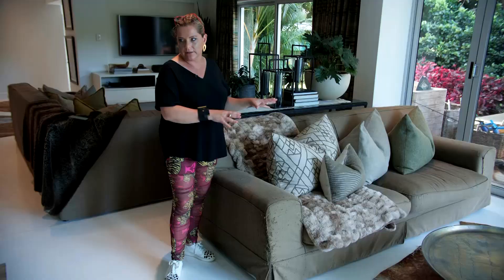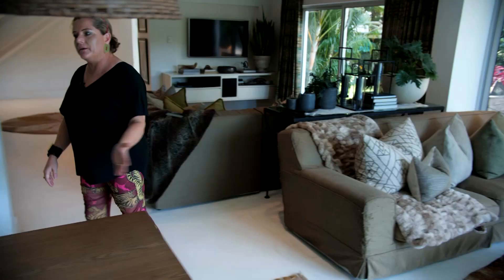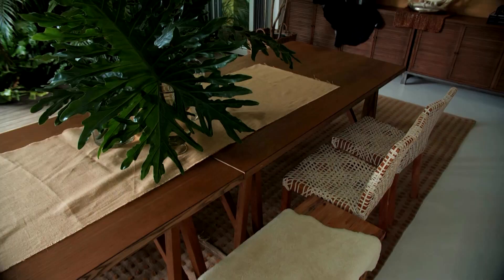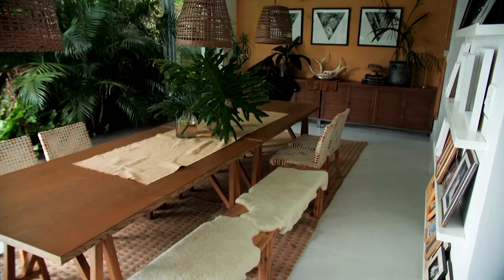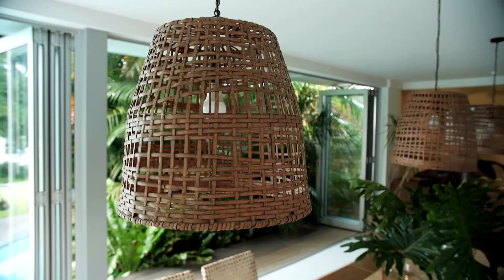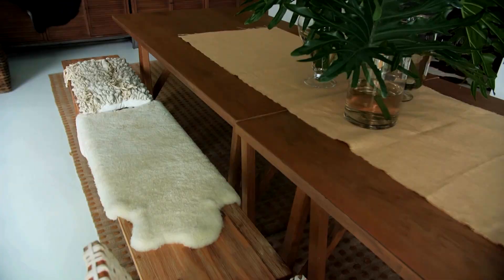We have a dining area here and I love having a big long table. This is actually two tables pushed together so that when we have friends around, the kids can sit with us. When we eat, we all eat here together.